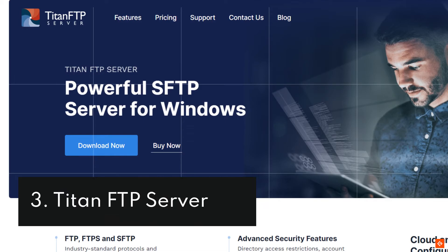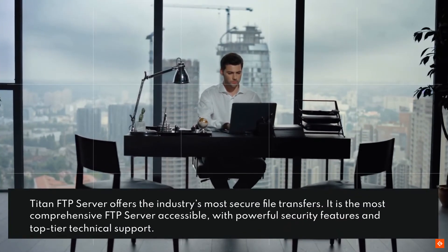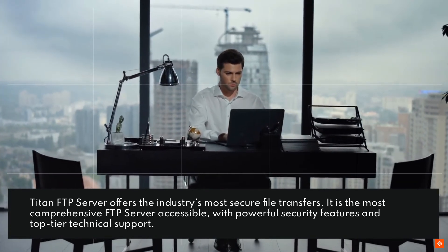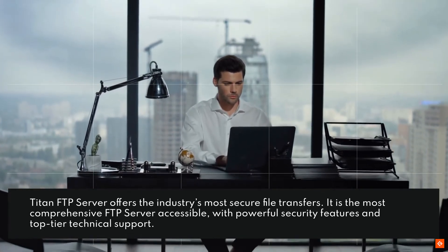3. Titan FTP Server. Titan FTP Server offers the industry's most secure file transfers. It is the most comprehensive FTP server accessible, with powerful security features and top-tier technical support.